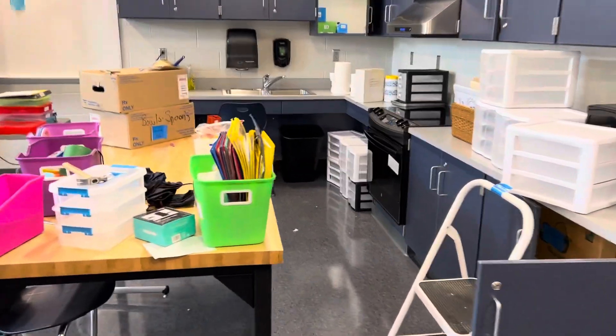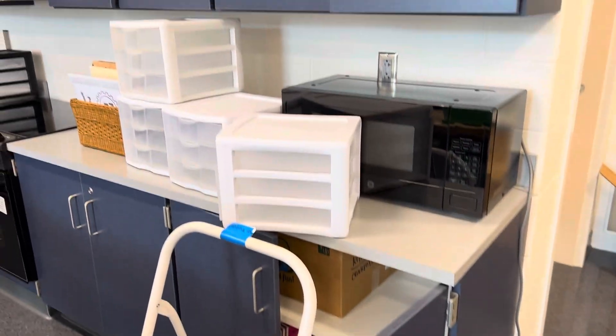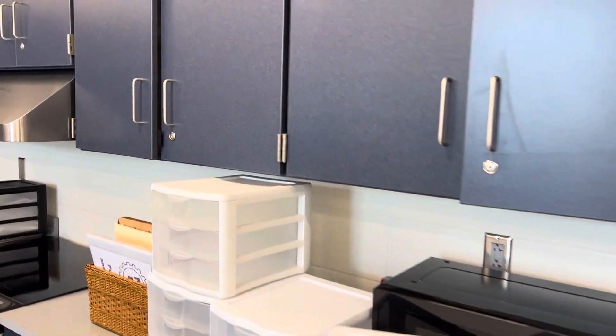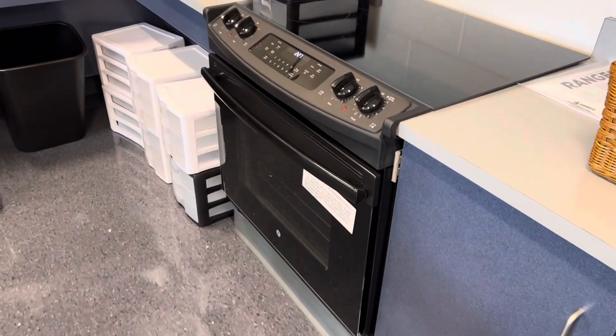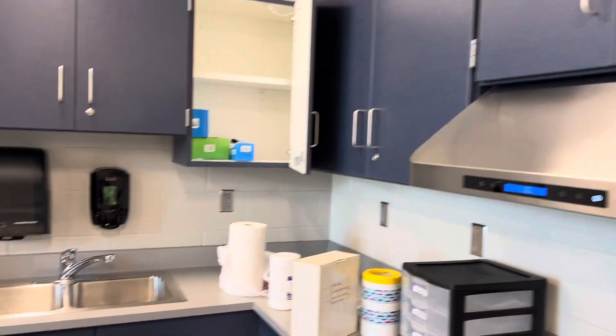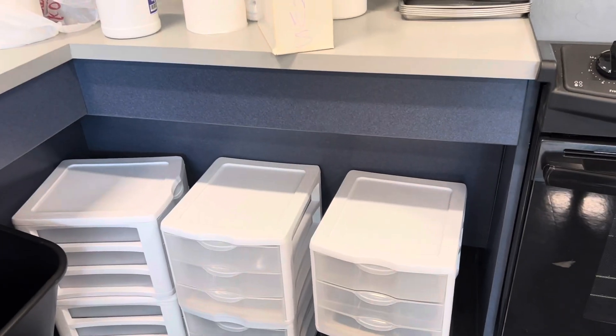Our kitchen has this really nice butcher block table, so we'll use that as a prep table. We've got a microwave and lots and lots of cupboard space. I emptied most of these this morning, so we'll be able to put in food and kitchen items. Got a stove and oven with a nice vent. This whole countertop system is lower than normal — a couple inches lower in case somebody with a wheelchair comes in, so we've got extra room under here to kick your feet if you need to.